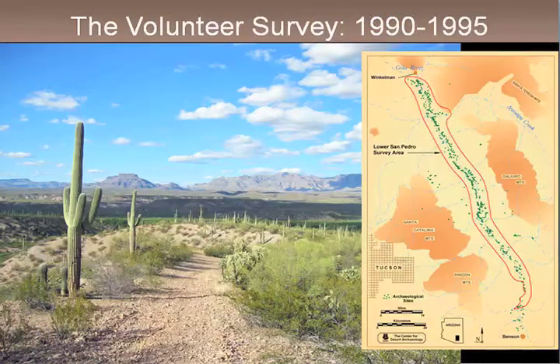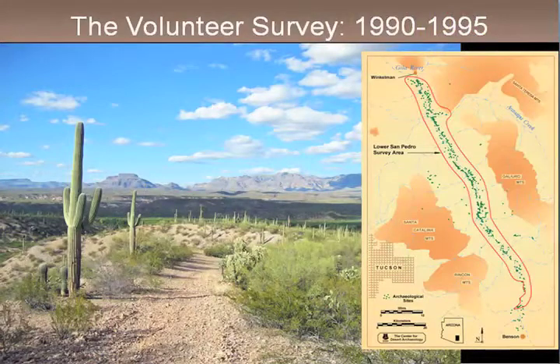From Benson north to Winkleman, there are about 450 little green specks on the map. We covered accessible land along either side of the floodplain of the San Pedro. Literally, the volunteers provided most of the funding for that work. We had a little bit of vehicle support and some release time from Desert Archaeology Inc., and volunteers provided their own vehicles. Sometimes we had as many as 25 people going out on a Saturday to do survey work in the valley. Very, very productive.